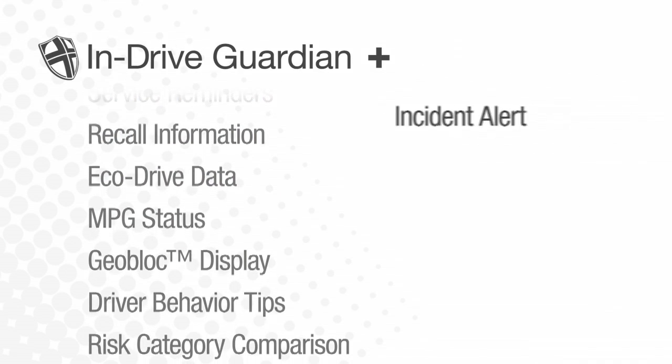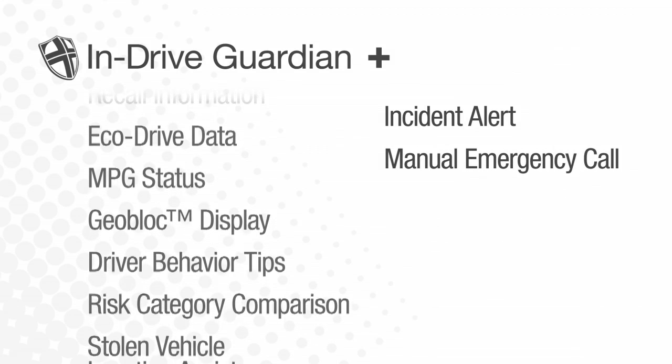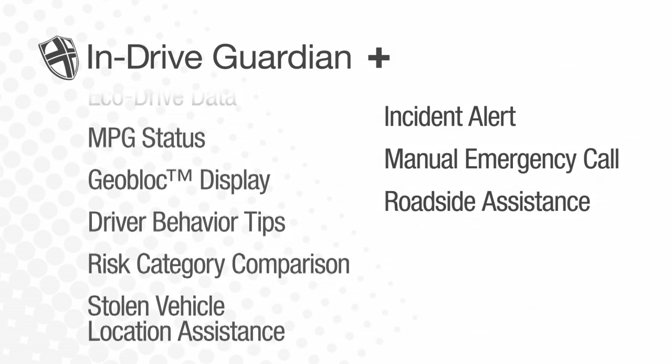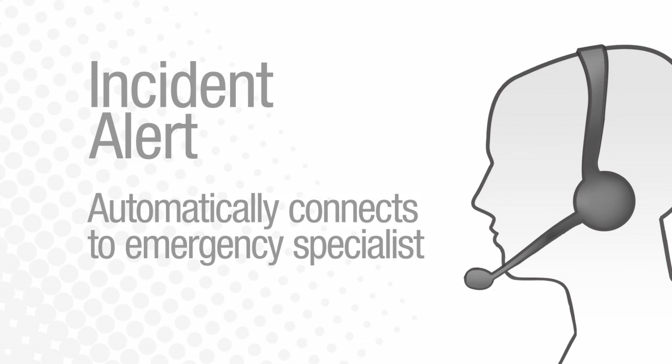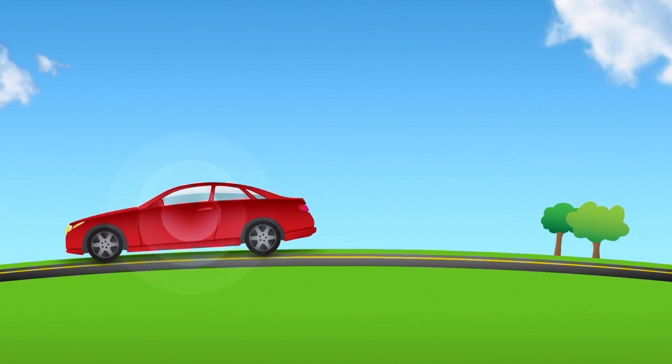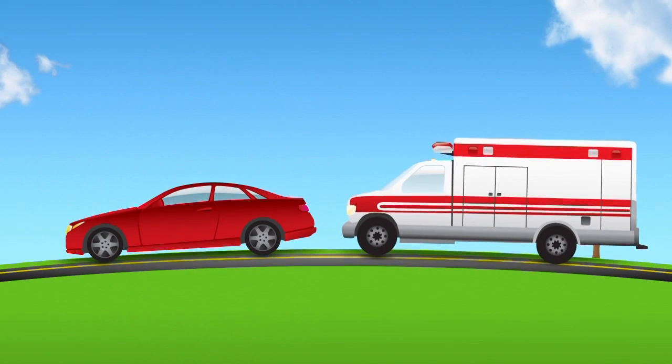plus incident alert, manual emergency call, roadside assistance, and enhanced diagnostics. With incident alert, if there's an impact to your vehicle, INDRIVE automatically connects you to an emergency specialist and transmits your vehicle location so help can be dispatched immediately.